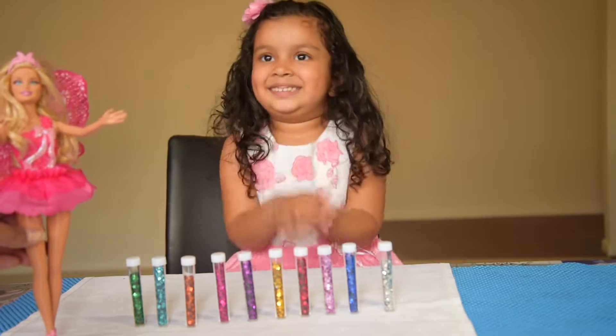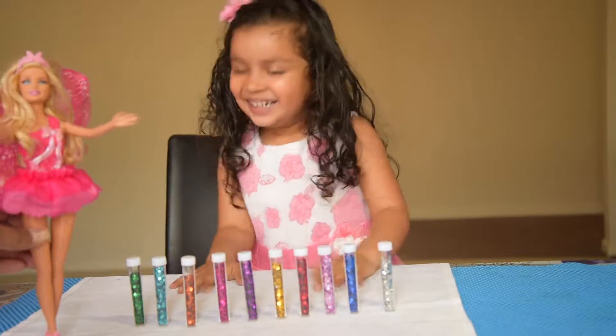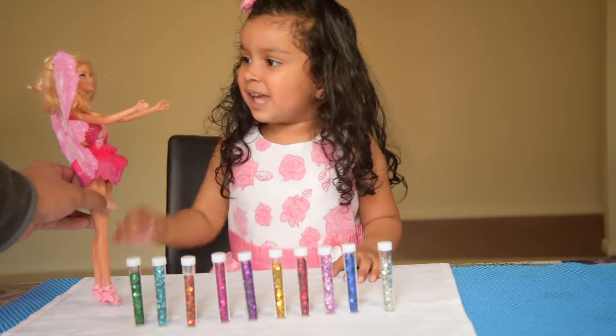Woo! That is exciting. I am going to have a party with the ten colors! I love you. I love you. I love you.